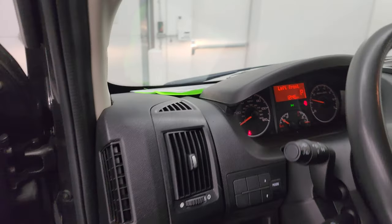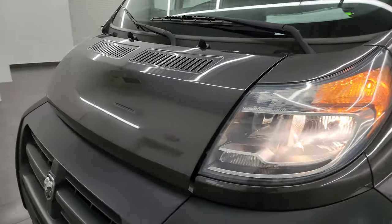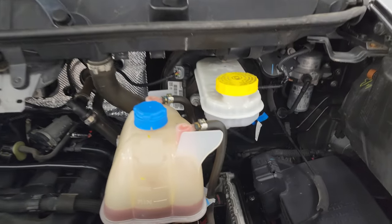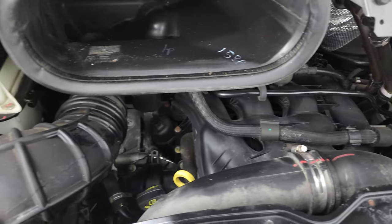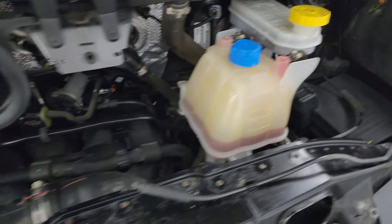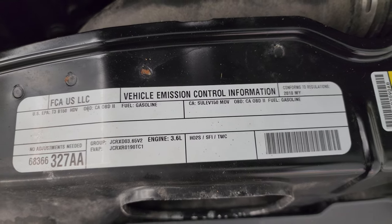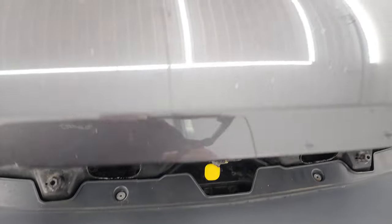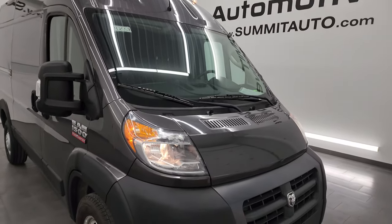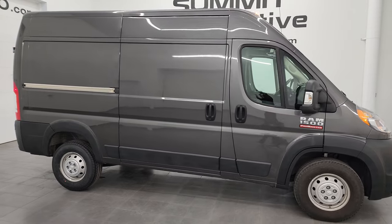I'd personally like to thank you for checking out the video today. Hopefully from this HD video you've been able to verify the quality, condition, options, and cleanliness of this van inside and out. Under the hood, we have the 3.6-liter V6 engine — 280 horsepower. The engine bay is very clean and runs very smooth. This van has been fully safetyed and inspected, has a fresh oil and filter change, all fluids checked and topped off, brand new rear tires, and all lights are working. I would highly recommend this van and would ship it anywhere in the United States.